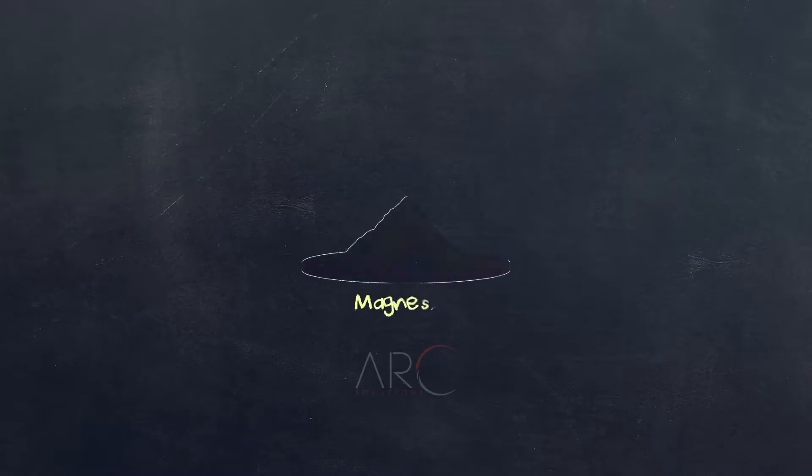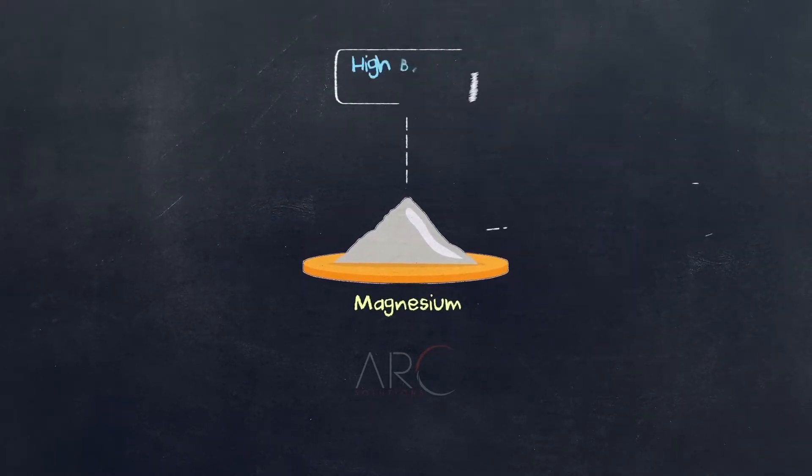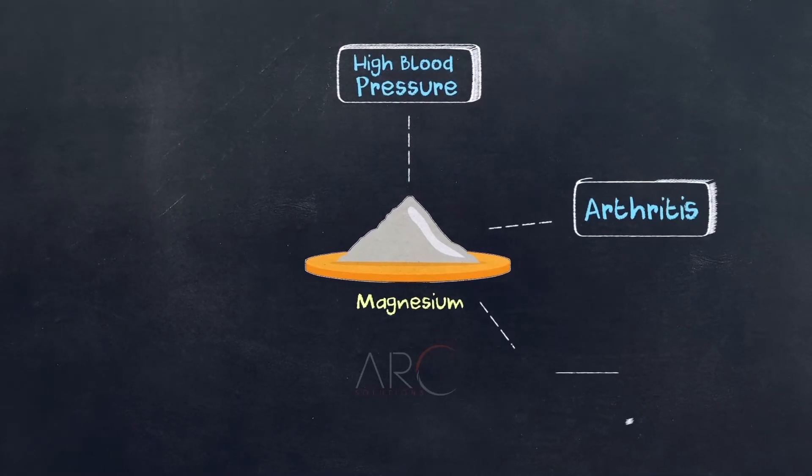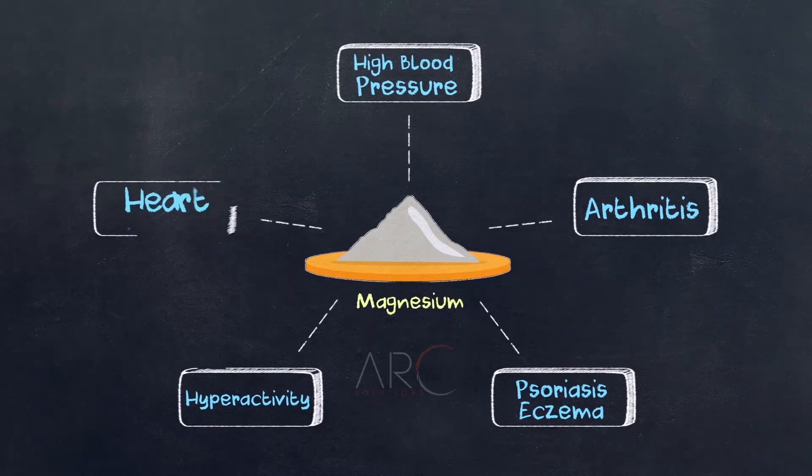And thanks to water's magnesium content, mineral baths are an accepted method of treating high blood pressure, arthritis, psoriasis, eczema, and even hyperactivity and heart problems.